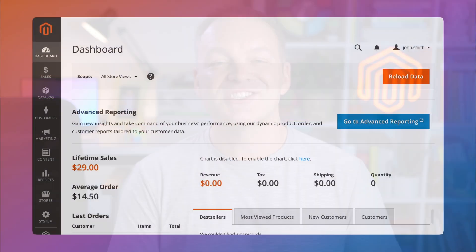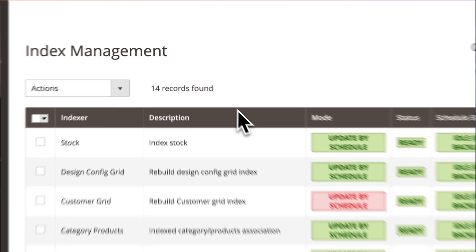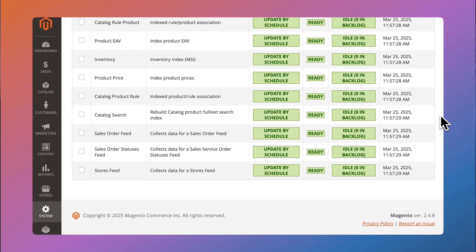An interesting change with significant performance implications is the new default indexer mode. Magento always defaulted indexes to 'update on save,' but this has been changed to 'update by schedule,' which queues indexes to be updated in the background rather than being immediately applied after every change. This helps prevent the system from being overwhelmed during large imports or catalog updates and ensures consistent performance even during periods of heavy admin activity.